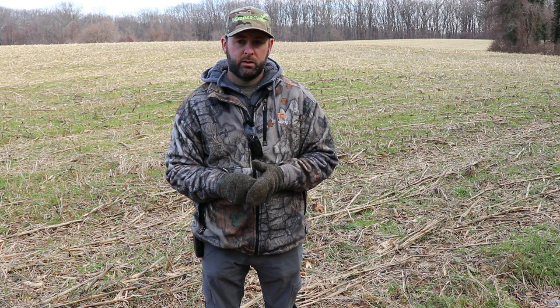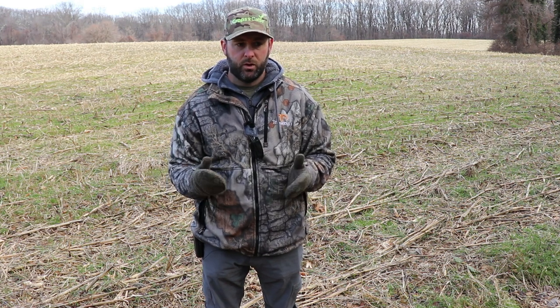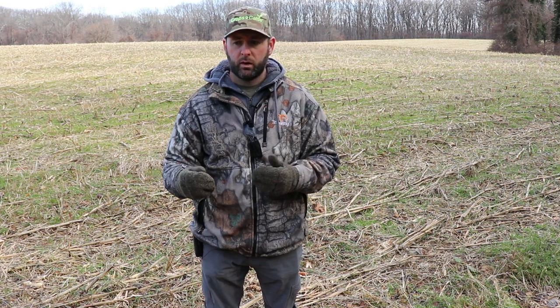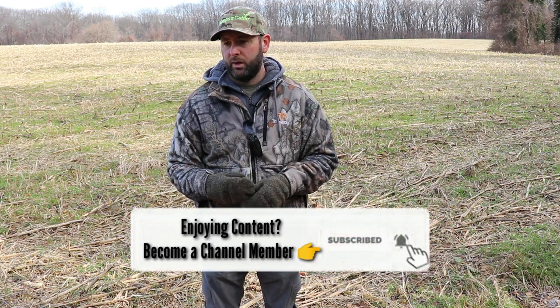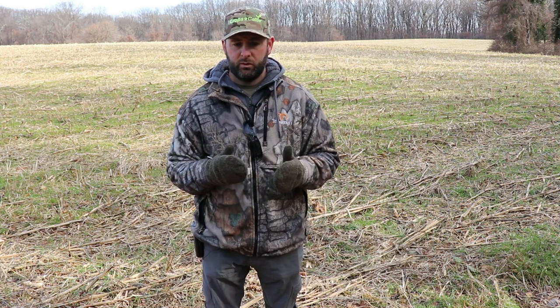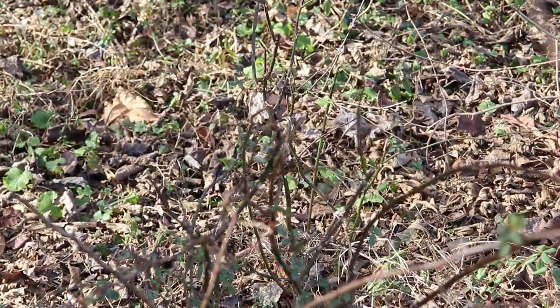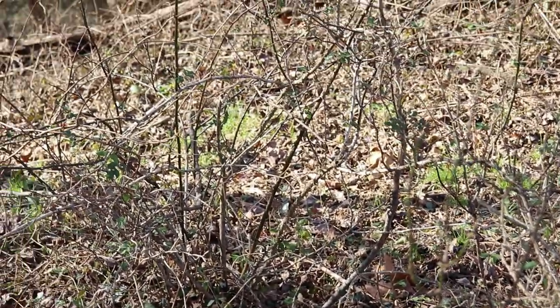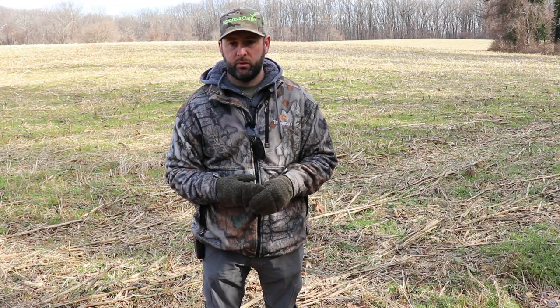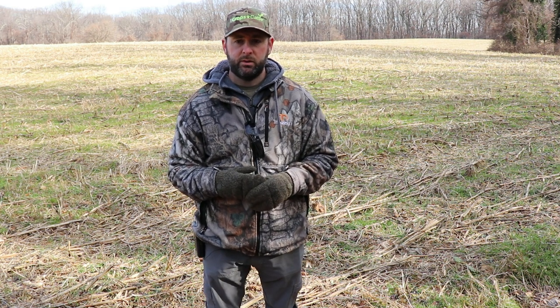Clear cuts are beneficial as well — a lot of clients have them — but the problem with clear cuts is they leave a disaster a lot of times. What I like to do is go in and clean them up. If there's no room to walk, I'll take chainsaws and cut trails through, drag logs out of the way. Deer like to be able to move freely through there — especially in hinge cut areas, if they can't get through freely it's no good. You have to make sure deer can maneuver through it, otherwise those dead falls blocking areas do no good.